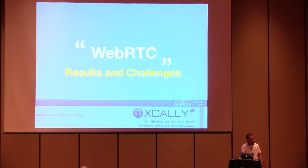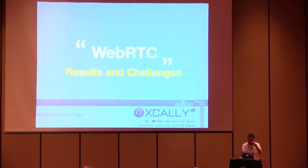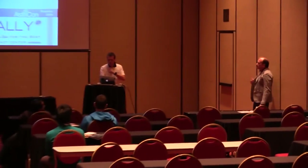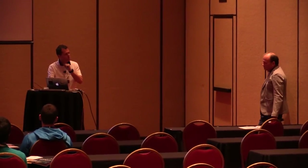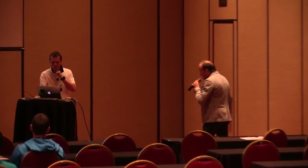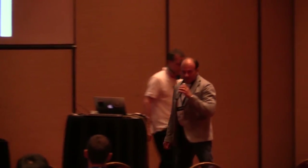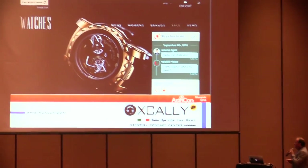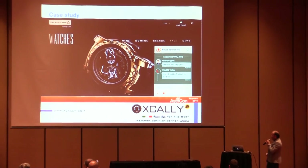Talking about WebRTC — video is one of the other important channels we have in mind. I'll now hand over to Giuseppe Namorato for a short demonstration. My name is Giuseppe Namorato, I'm a partner at his senior lab, and I'm going to present a proof of concept we developed around WebRTC technology.